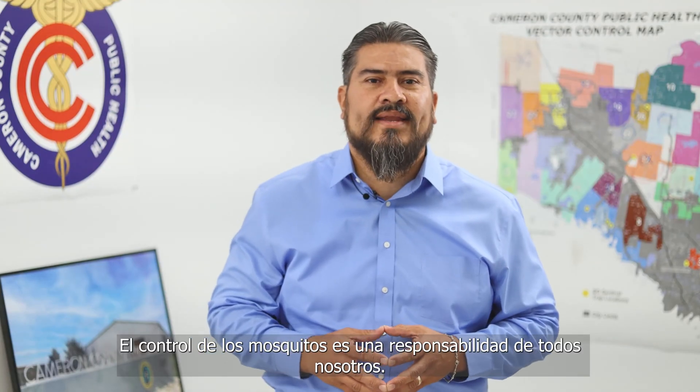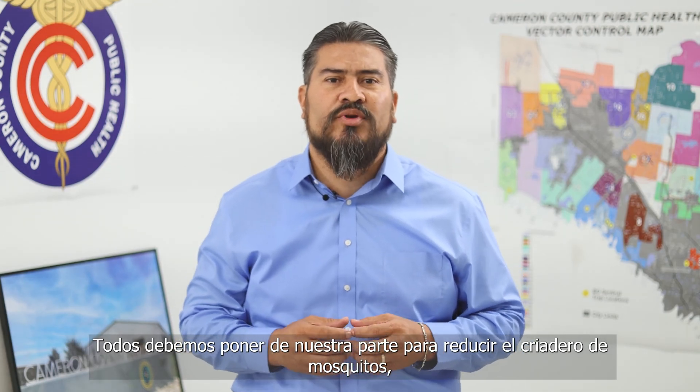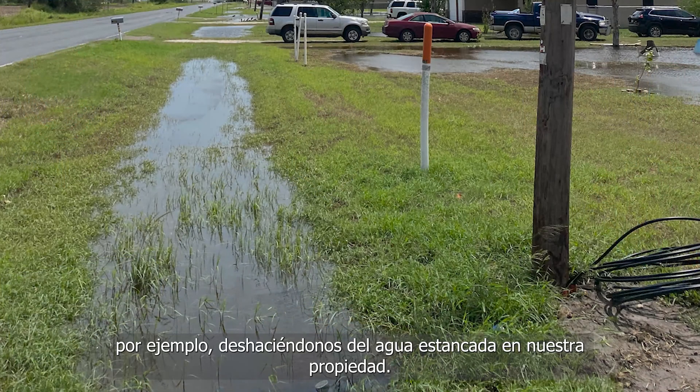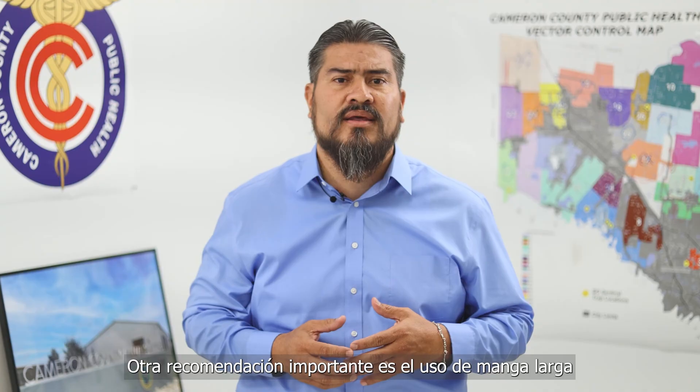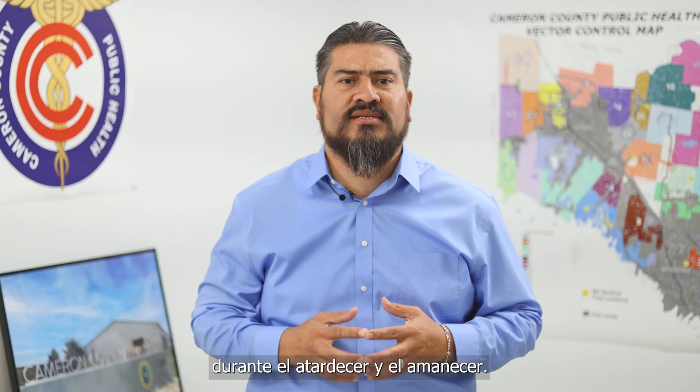Mosquito control is really a shared responsibility. Everyone does their part to eliminate mosquito breeding sources. It's like getting rid of standing water on the property, which will reduce the mosquito population. Other things we could recommend is wearing long sleeves when mosquito activity is high and staying away from the outdoors during dusk and dawn.